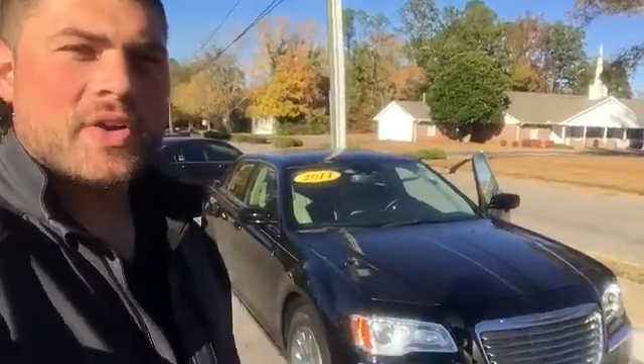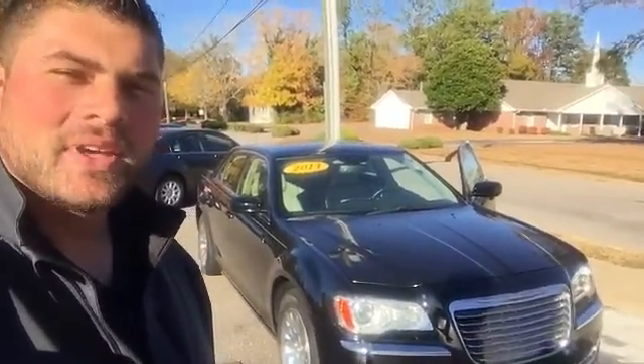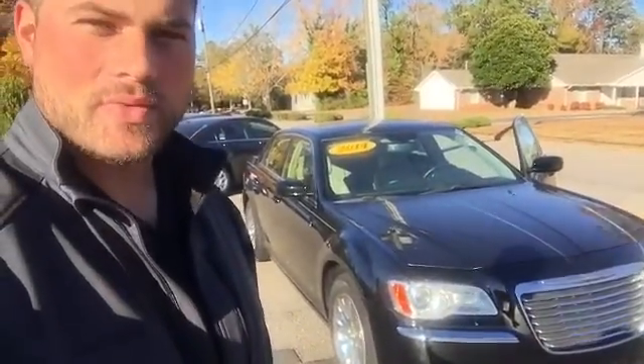Hey Bill, it's Mike Ward here with LaGrange Toyota. Right here behind me is the 2014 Chrysler 300 that you're interested in. I'm about to do a quick video walkaround for you, so take a minute, watch that, and give me a call with any questions that you have. Hope you enjoy and I look forward to hearing from you.